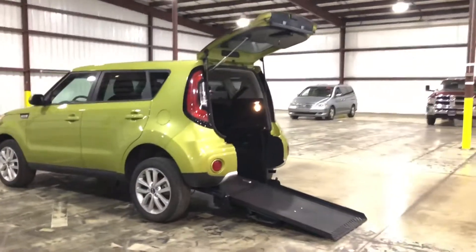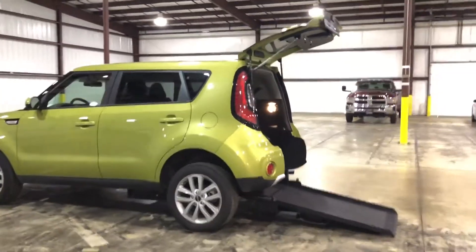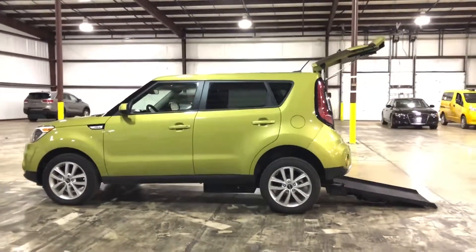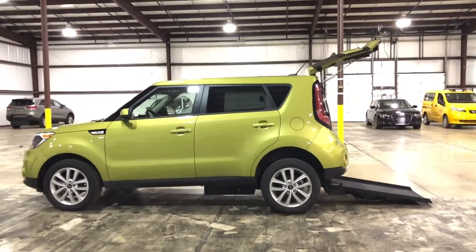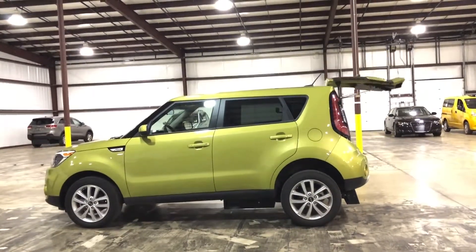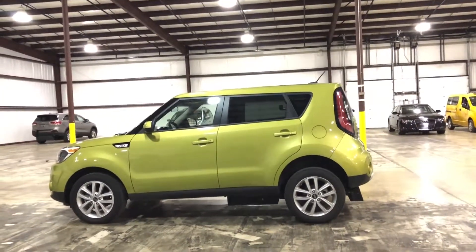We also offer up to 10-year financing options so you can make the payments very affordable and manageable. If you're interested in a wheelchair accessible vehicle, give us a call at 1-800-625-6335. That's Freedom Motors USA, Battle Creek, Michigan. Thanks so much for watching and have a great day.